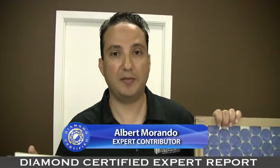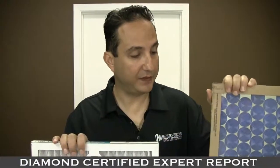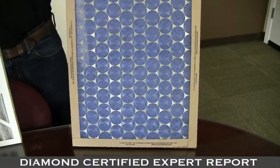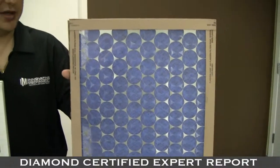I wanted to talk to you today about different types of filters and different efficiencies, and see what might fit your needs best. The first filter I have here on the left is a standard filter. These are about seven to ten percent efficient at catching the dirt and dust particles. You can purchase them at the hardware store for somewhere between two to five dollars a piece. This is a standard type filter — you need to change it once a month when you're using your heating and air conditioning system.